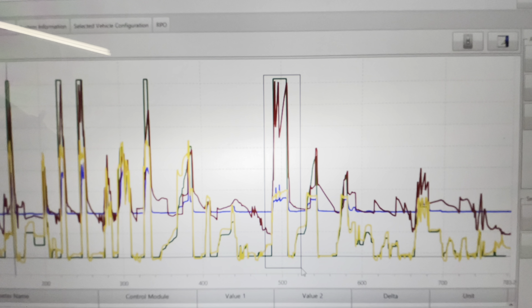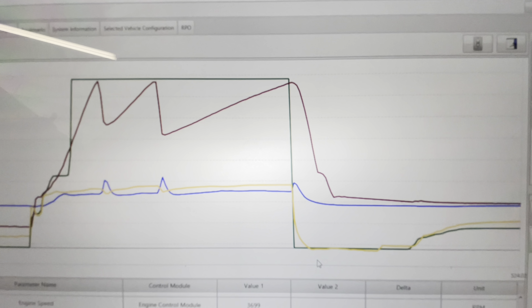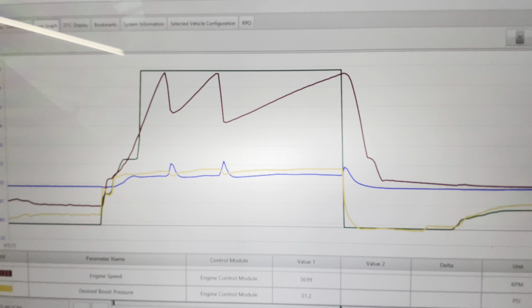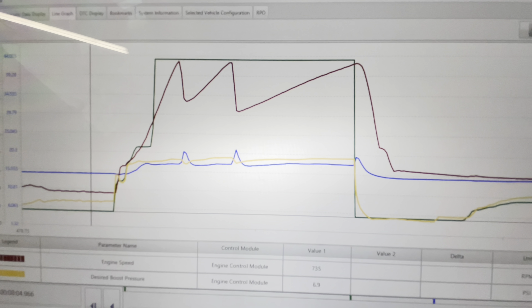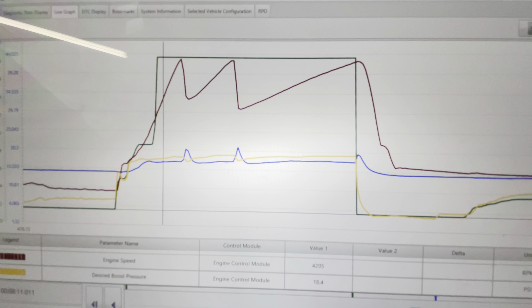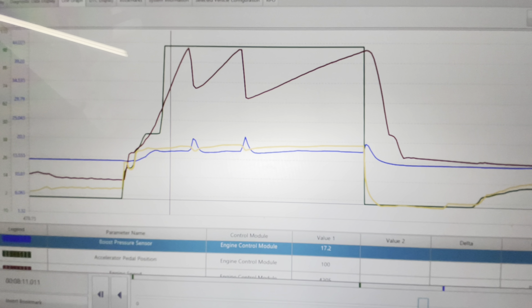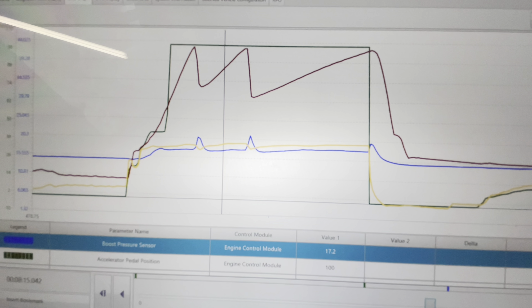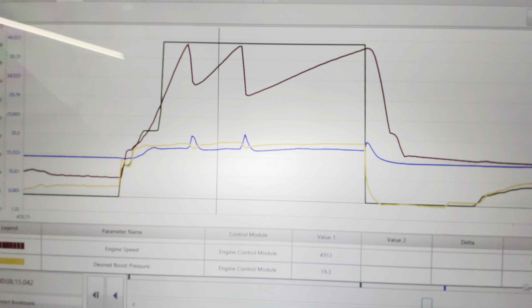Here we're going to zoom in where I held the accelerator to the floor through first, second, and third gears to see what boost pressure was doing versus desired boost. Dragging the cursor to first gear: desired boost is 18.4 psi, actual boost 17.2 — a little bit lower but closer than before. A bit further along: 17.2 psi actual and 19.3 psi desired.